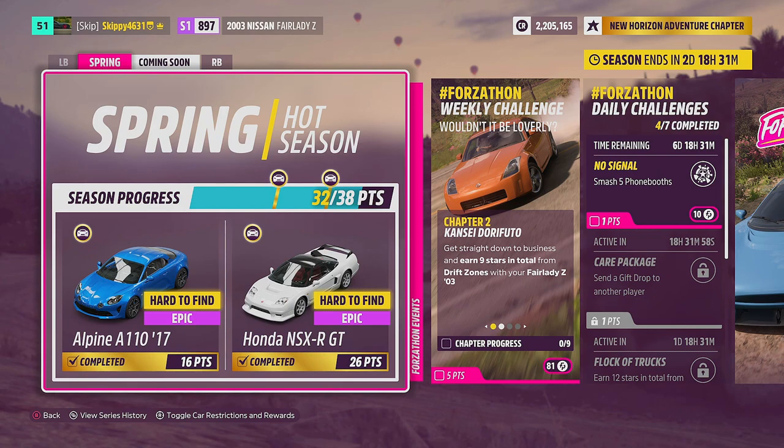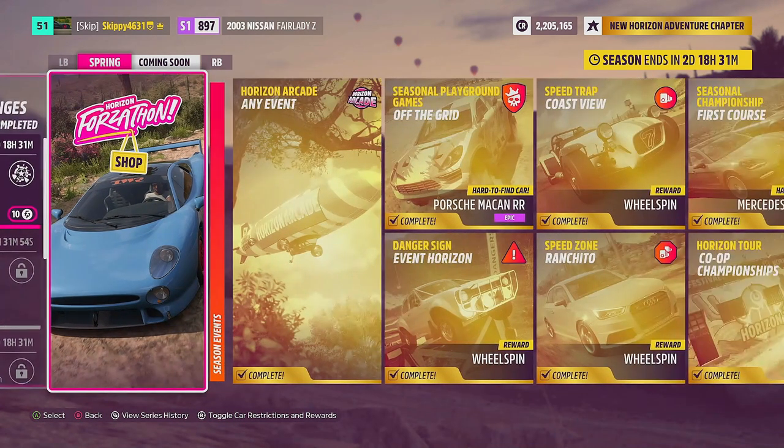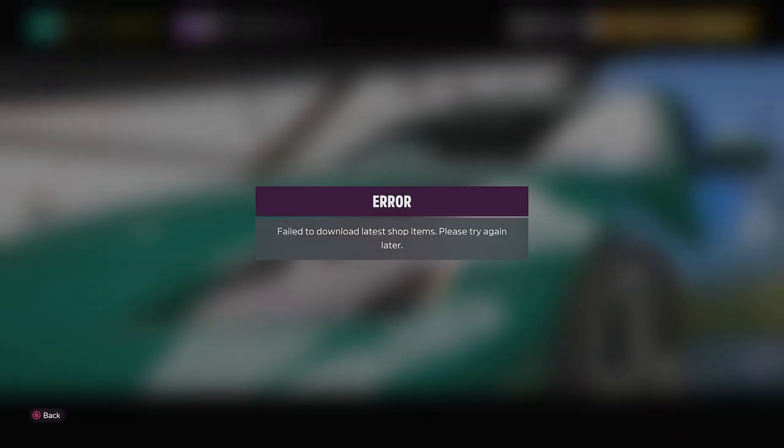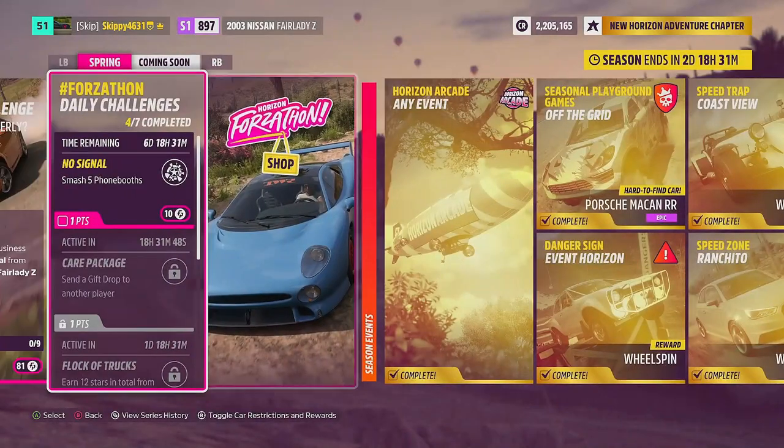Normally at this point in my weekly Forzathon video, I show you the Forzathon shop — but currently the Forzathon shop is unavailable. We'll still run through the festival playlist rewards though.